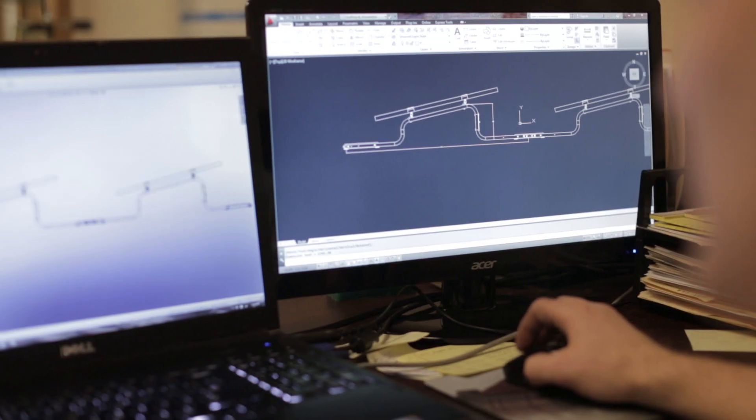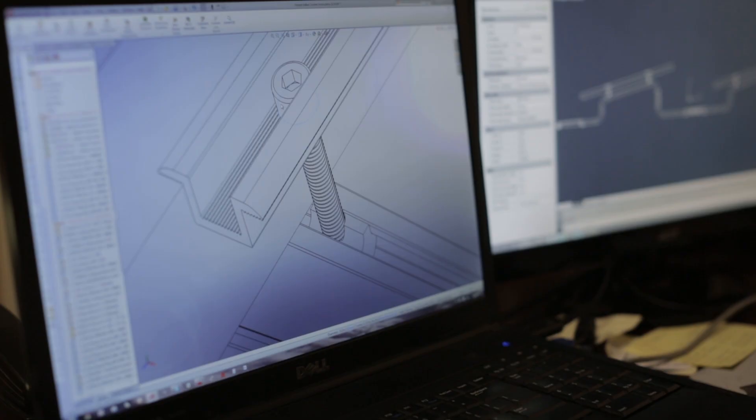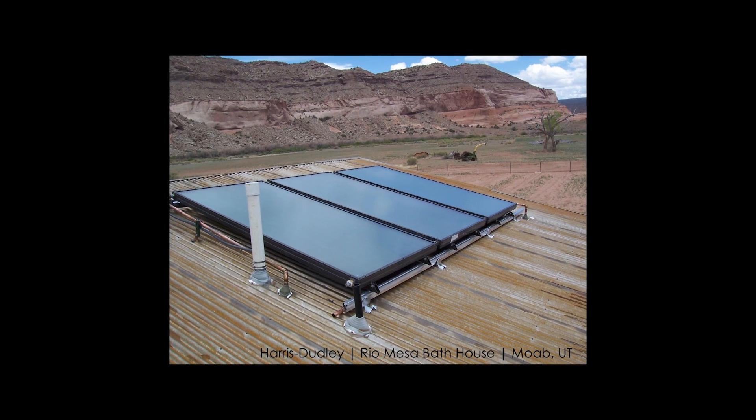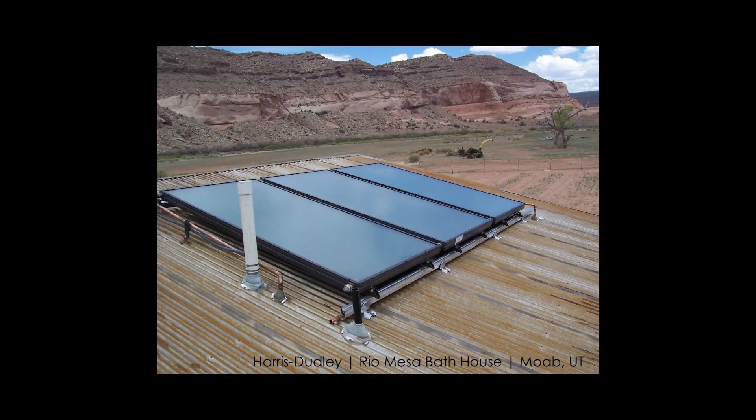At Rio Mesa Field Station, we needed a method that would allow us to mount solar collectors to a corrugated metal roof and also withstand the extreme environment of a high desert plain. So TRA designed a custom racking that allowed us to securely mount the collectors on top of the metal roof. We could not have done it without TRA's help.